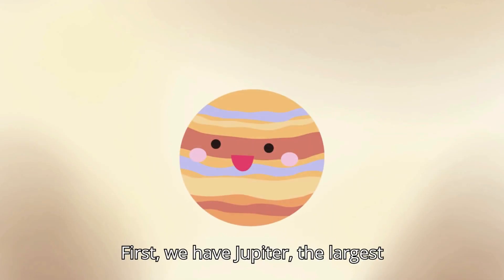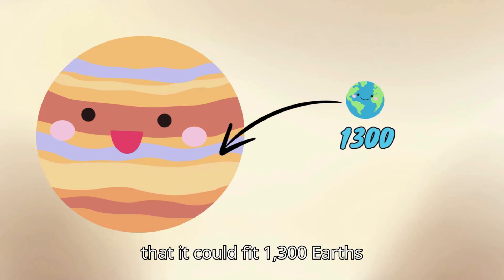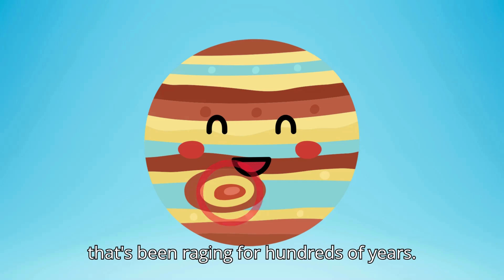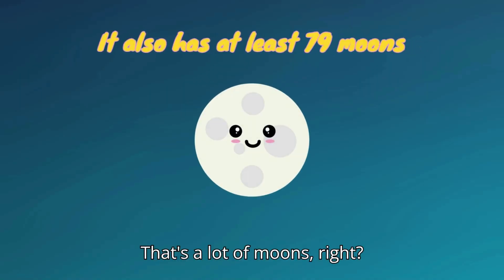First, we have Jupiter, the largest planet in our solar system. It's so big that it could fit 1,300 Earths inside it. Jupiter is famous for its Great Red Spot, a massive storm that's been raging for hundreds of years. It also has at least 79 moons. That's a lot of moons, right?